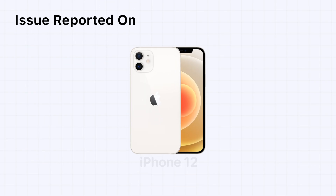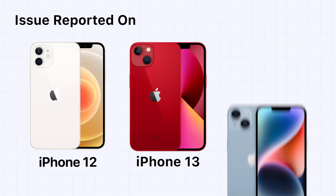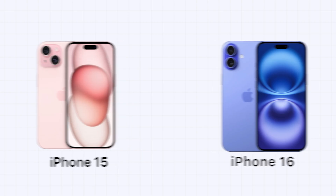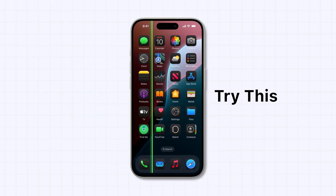This issue has been reported on iPhone 12, 13, 14, and even the latest models such as the 15 and 16. So if you're seeing a vertical green line on your display, try this.